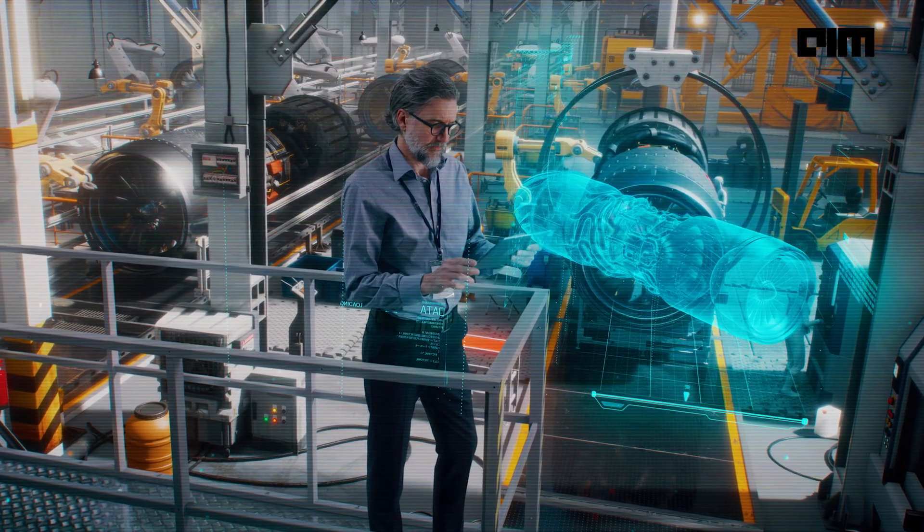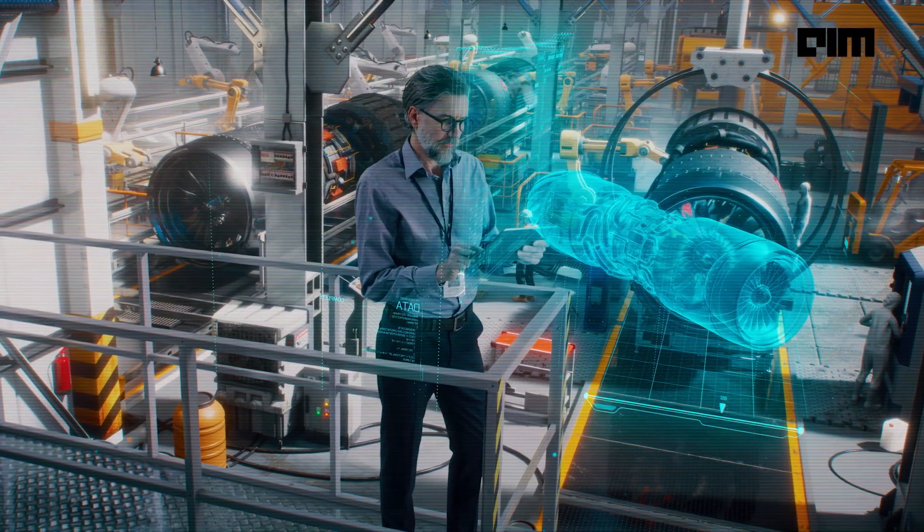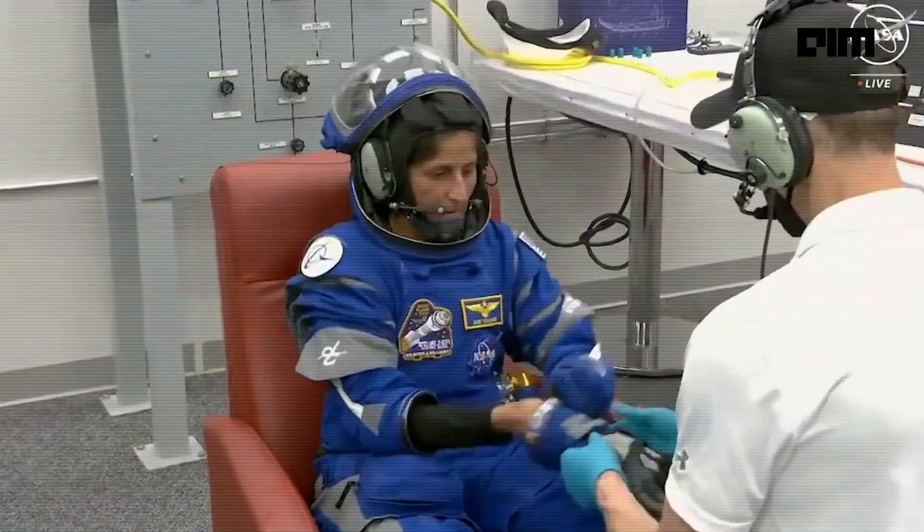Both SpaceX and Boeing now have providers going up to the International Space Station. The successful return of Wilmore and Williams will be a crucial milestone for the Starliner program, proving its resilience and paving the way for future missions. With the help of advanced technologies like AI, the Starliner can become an even more reliable and capable spacecraft, ensuring that NASA has the transportation options it needs to continue pushing the boundaries of human space exploration.